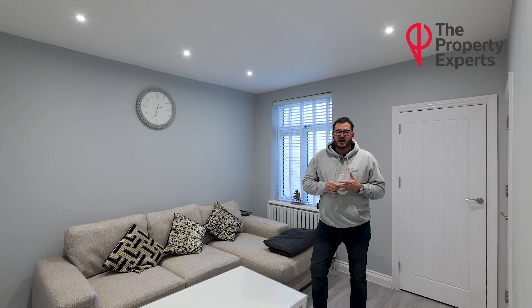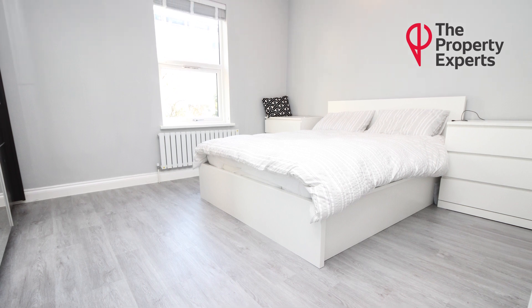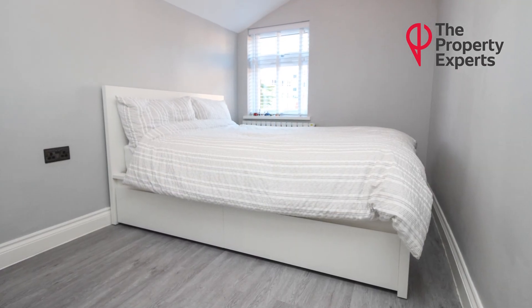Moving on to upstairs, you have three more bedrooms, all of very good size and well proportioned, and then stairs up to a further loft room which is also a good size bedroom.